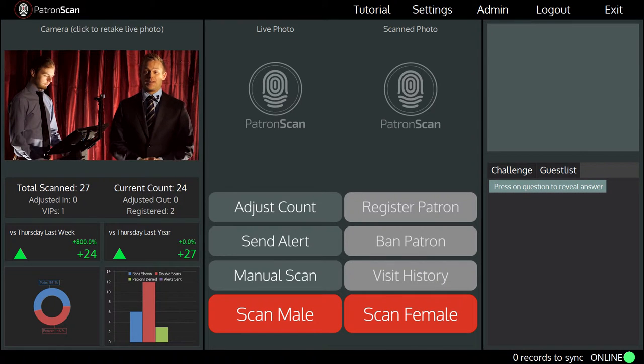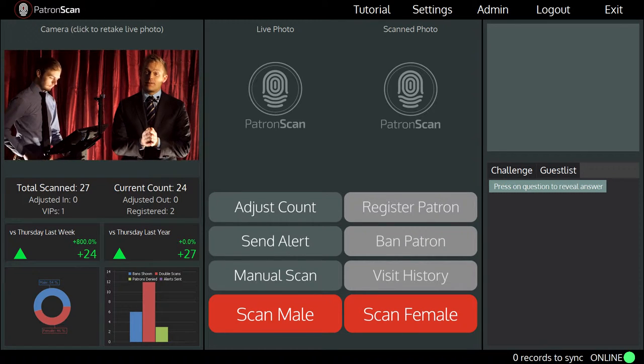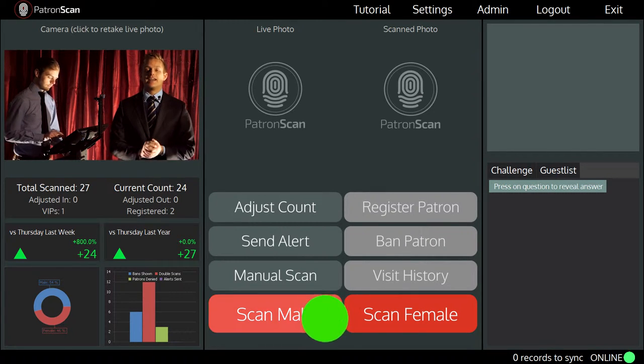I'm going to start up our ID scanner and take over the top left of the screen. This is the spot where the live video streams and where we capture a live image of each patron as they enter your venue. When a patron enters your venue, simply place the ID on the scanner and scan the ID. The scan happens really quick, less than two and a half seconds.